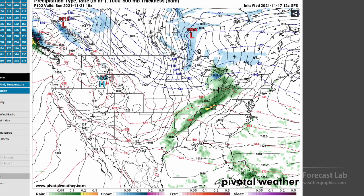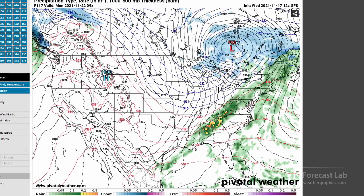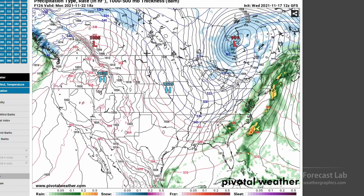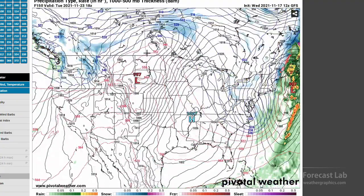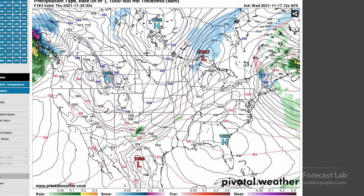This is the classic pattern I expect during a La Niña setup. You tend to get a lot of these cold Alberta Clippers, surges of cold air, and a prevailing northwest-to-southeast flow. Some more rain on the east coast and showers. Moving ahead to Thanksgiving — looks like another surge of cold air coming across the Rockies for midweek, around the evening before Thanksgiving.